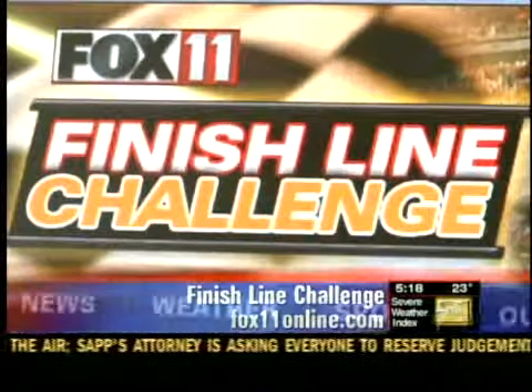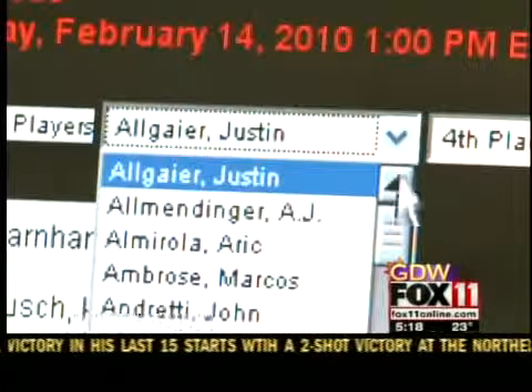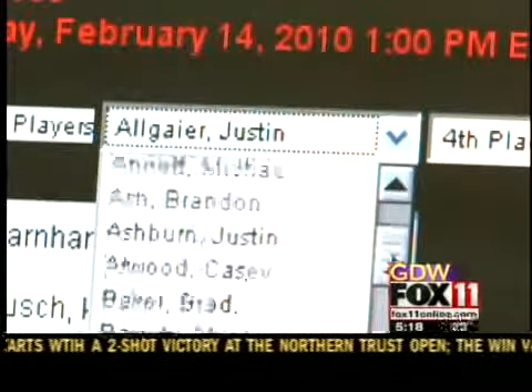Here's how it works. Click play now to start the game, then follow the instructions to guess the top five drivers in the order you think they'll finish. You'll get 20 points if your first place pick is right, 10 for second place, 8 for third, 6 for fourth, and 4 for fifth.